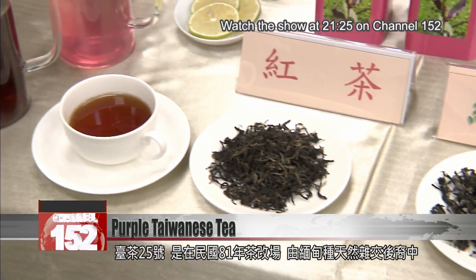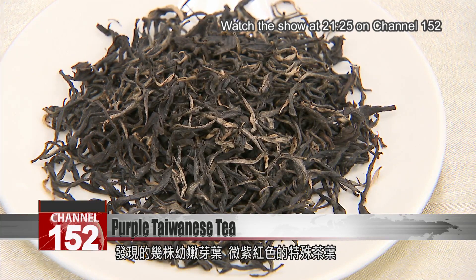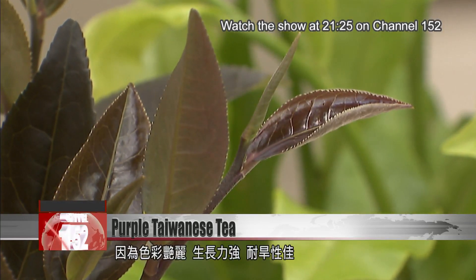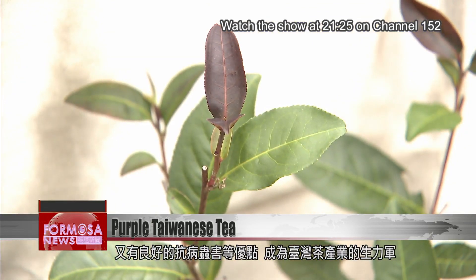Tai Cha No. 25 was developed through crossbreeding of teas from Myanmar in 1992. Researchers found some leaves growing with a slight purplish color. They were strong and hardy and resistant to diseases, too, and became a mainstay of the Taiwanese tea industry.